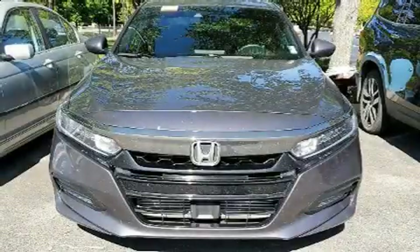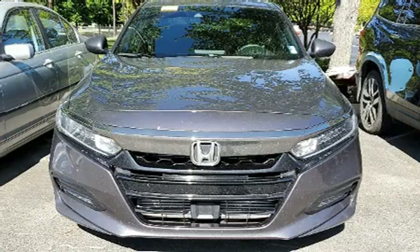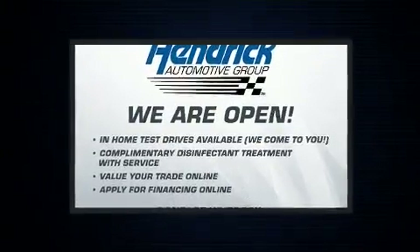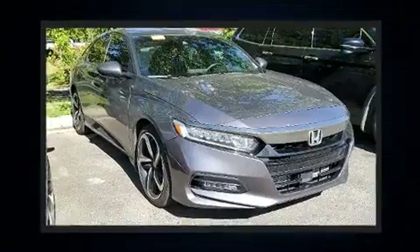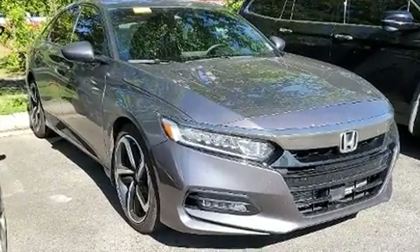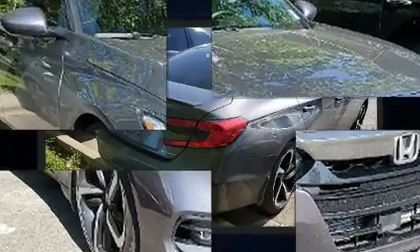You can expect a lot from the 2018 Honda Accord. Performance and efficiency are both prioritized thanks to the efficient four-cylinder engine, providing a smooth and predictable driving experience. The engine breathes better thanks to a turbocharger, improving both performance and economy.